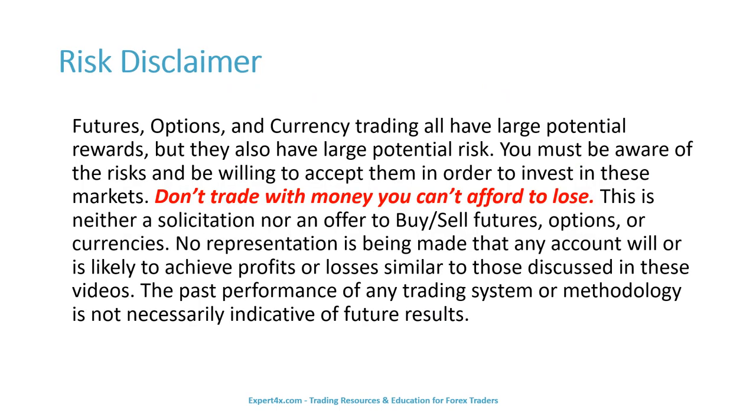Before we get to subject matter, we have this important risk disclaimer to review. Futures, options, and currency trading all have large potential rewards, but they also have large potential risk. You must be aware of the risks and be willing to accept them in order to invest in these markets. Don't trade with money you can't afford to lose. This is neither a solicitation nor an offer to buy or sell futures, options, or currencies. No representation is being made that any account will or is likely to achieve profits or losses similar to those discussed in these videos. The past performance of any trading system or methodology is not necessarily indicative of future results.